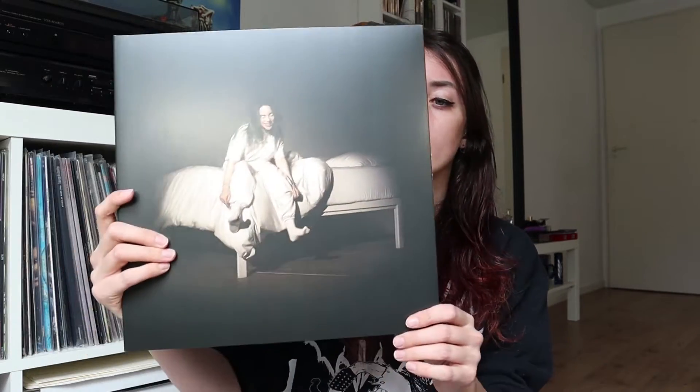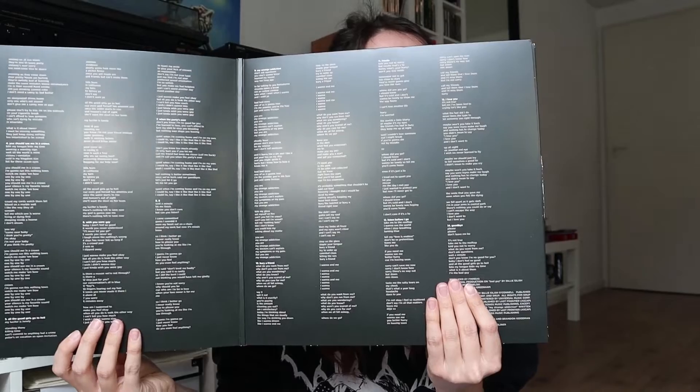The last record I'm going to show you is my current favorite album: When We All Fall Asleep, Where Do We Go? by Billie Eilish. I really love the artwork — it's a gatefold album cover with all the song lyrics. This is her debut album that came out last year, and she also released singles and an EP before this. I have the yellow vinyl record, which looks so cool. Yellow is my favorite color, so I'm really happy with this.